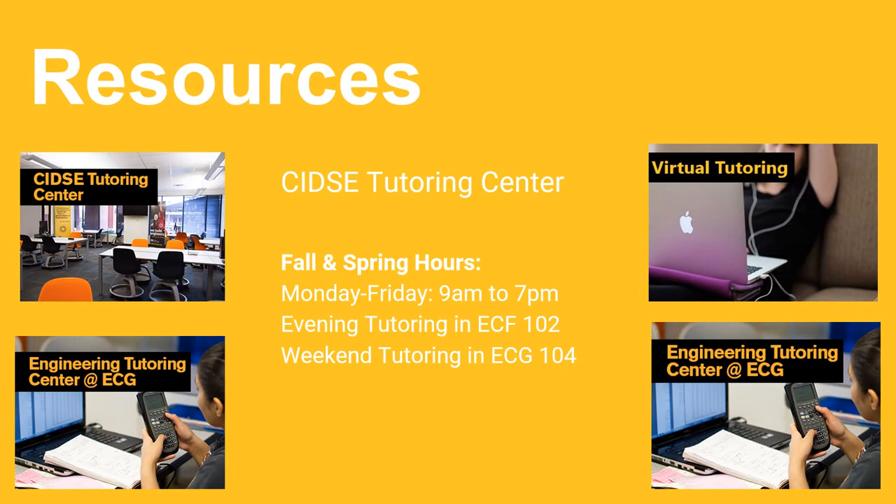Providing resources for success is what ASU does best. One of our greatest resources is plentiful free tutoring. We have our own tutoring center for SCIDSE students. The center is available every day of the week and provides tutoring all the way into junior year classes. Our tutors are high-performing students that will help with general subject information, but also teach from the perspective of a student that recently experienced learning that topic.